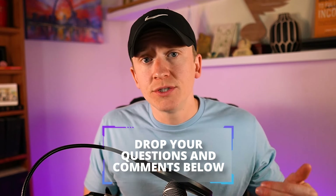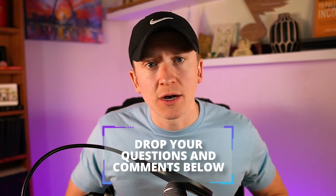What questions or comments do you have? Leave them down below in the comment section and I'll be sure to get to them as soon as I can. I hope this video helps you and blesses you, and that you have a great rest of your day and a blessed rest of your week.